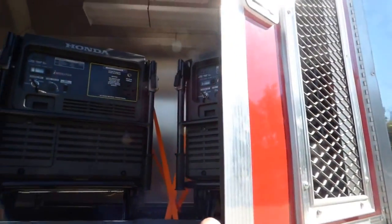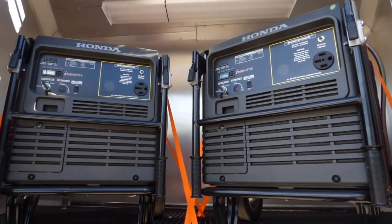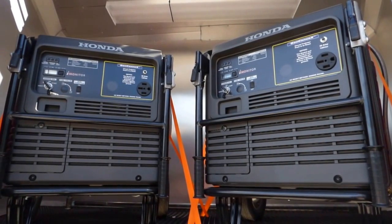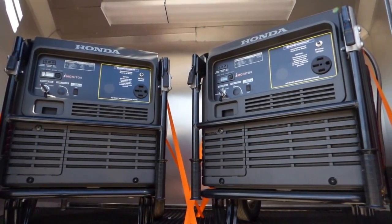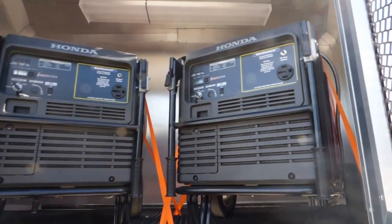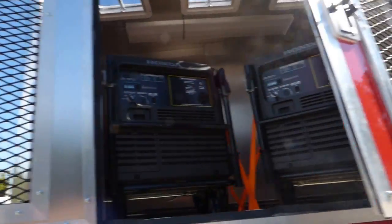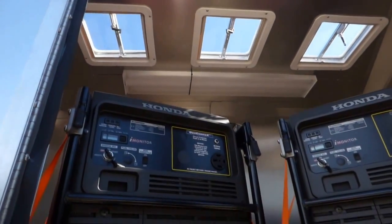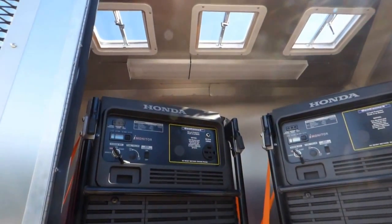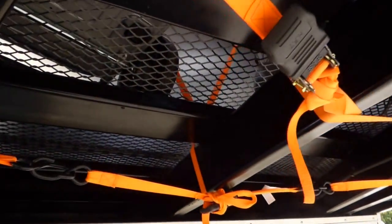Up front we have our generator storage area. We have two Honda propane whisper quiet generators with the 50 amp plug. These are electric start, propane driven, and the whisper quiet version. We have expanded metal vents in the doors for air movement, three vents in the roof, a light behind the three vents, and expanded metal for the flooring itself.